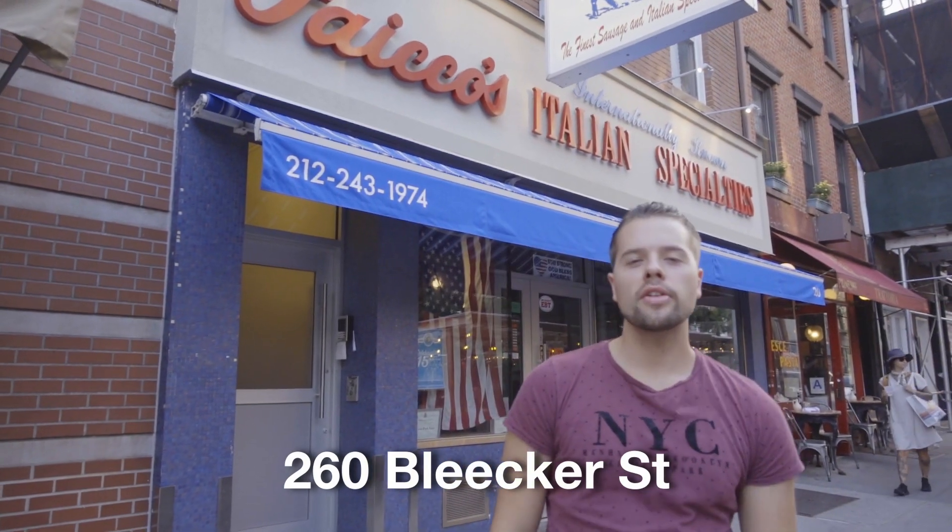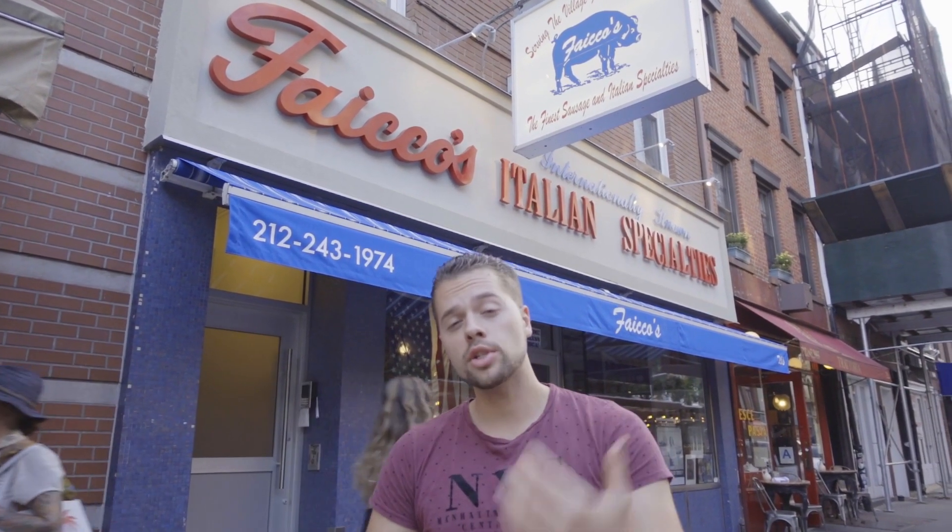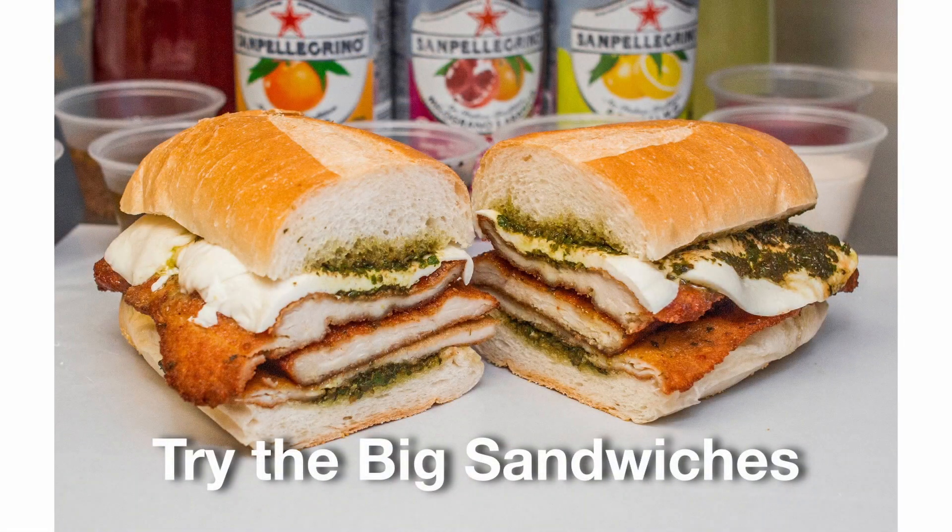Right now I'm in front of Faco's, which is another very old throwback of the Italian heritage here in the village. If you want a good sandwich with salami or mozzarella, or some good ice cream, you come to this place. It's still really authentic inside — it has all the cheeses and deli materials you'd want for your sandwich, or you can get a huge sandwich inside.